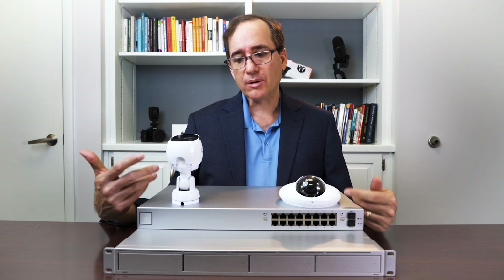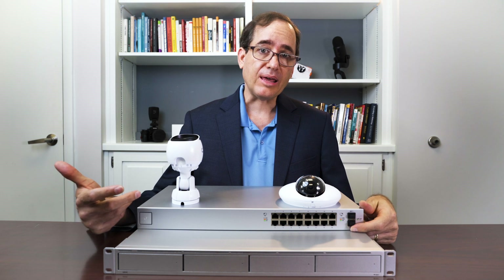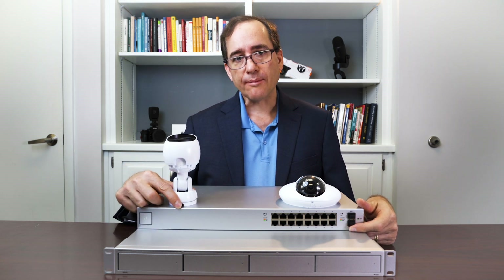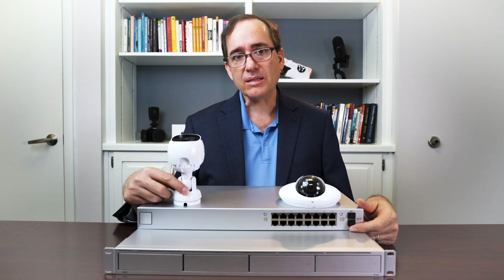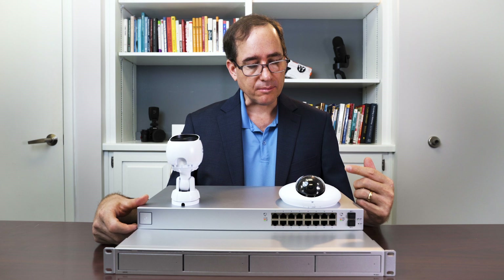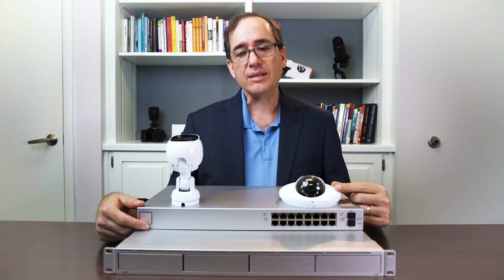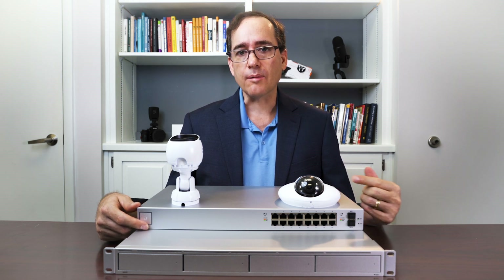Ubiquiti has a full line of cameras. These happen to be the two that we use right now, but they have some higher-end cameras — 4K cameras — and some smaller, more discrete cameras. They have a mini version instead of this bigger dome that has a few fewer features and not quite as much resolution, but it's a really nice camera as well.